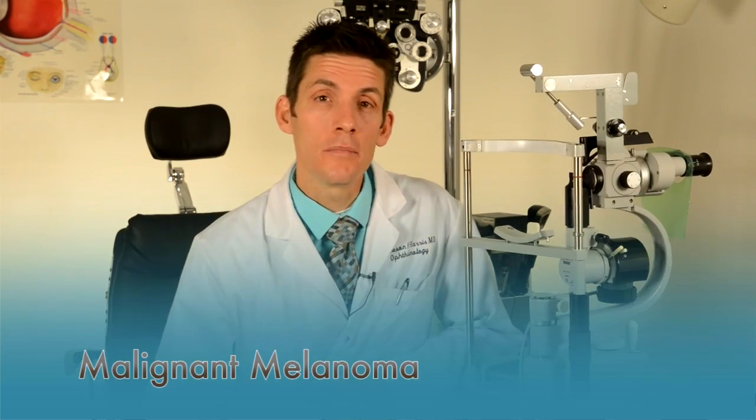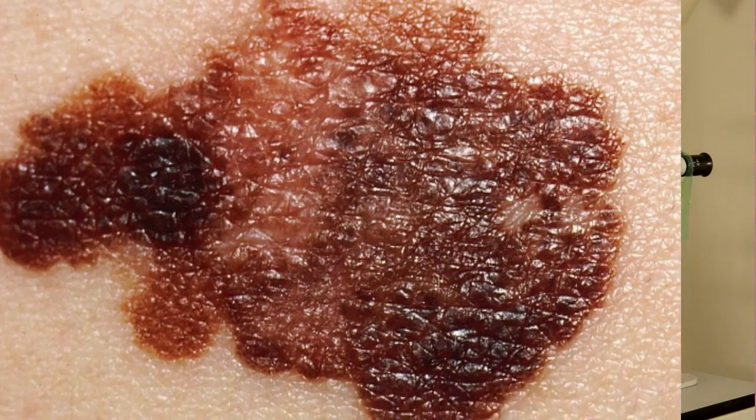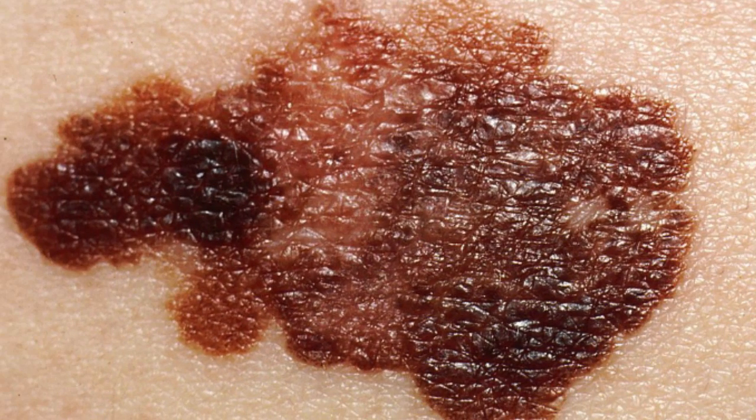Melanoma is the least common but most dangerous eyelid skin cancer. It usually appears as an irregular brown spot. If left to grow, it can invade into the deep tissues and spread to other parts of the body. Melanoma can be lethal, so have any suspicious spots checked out as soon as you notice them.